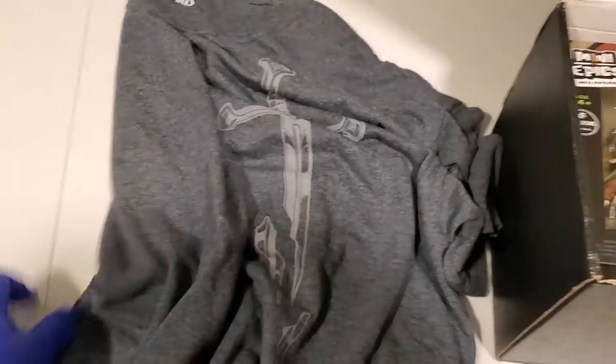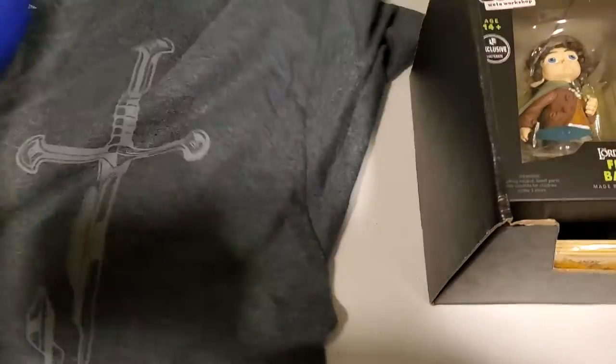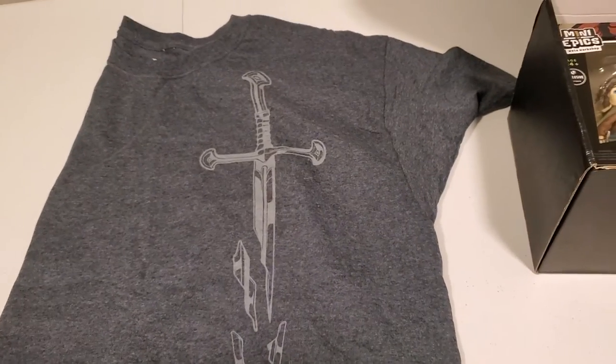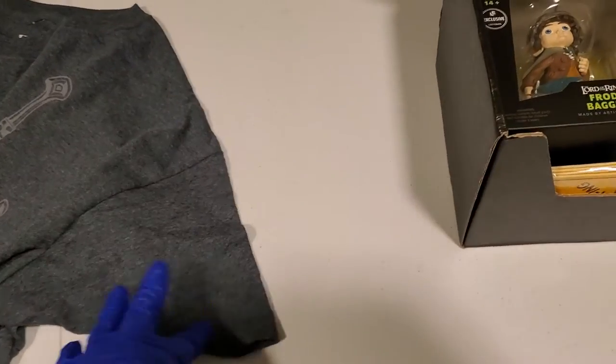T-shirt awesomeness! Looks like Lord of the Rings and the broken sword. That's really cool. I will totally be wearing that.